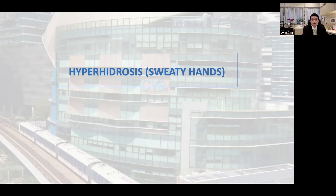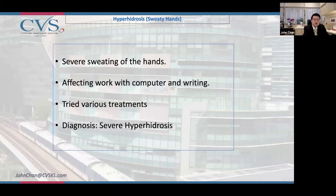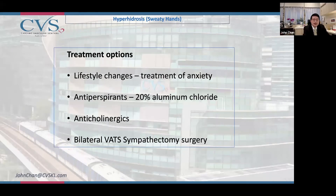Hyperhidrosis, for example sweaty hands, refers to severe sweating of the hands and it can affect work with computers and writing. A condition that causes severe hyperhidrosis, and different treatments are available.